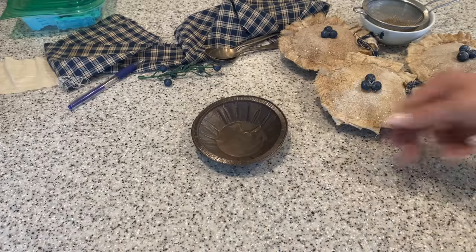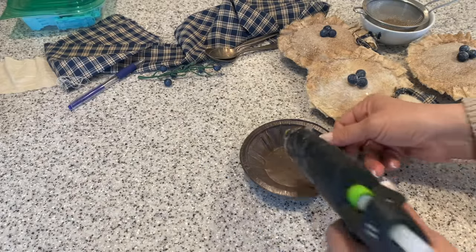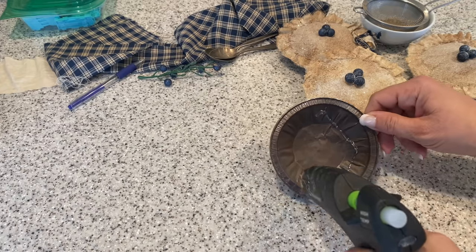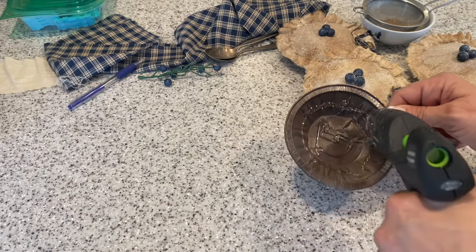To make these darling blueberry pies, I'm going to begin with some mini pie dishes. These I picked up at Hobby Lobby in the cake decorating section, and I spray painted mine brown just to give it a more primitive country look.